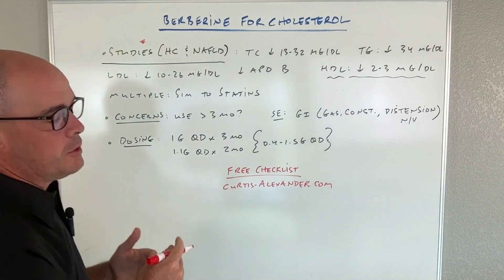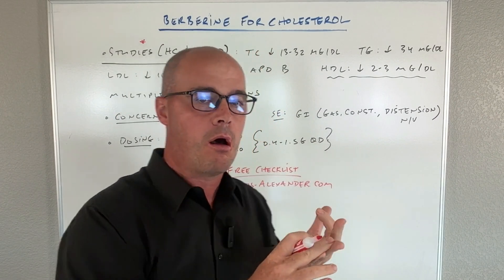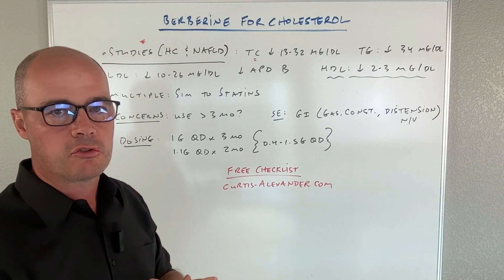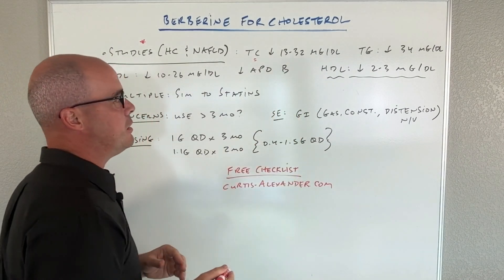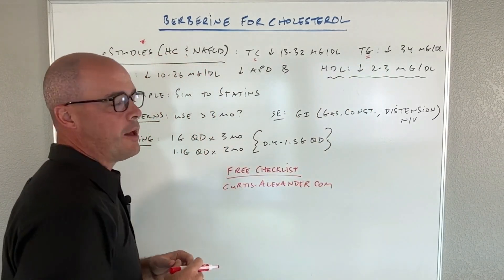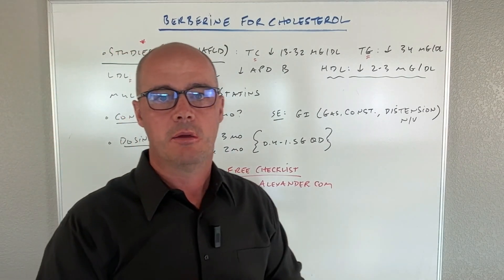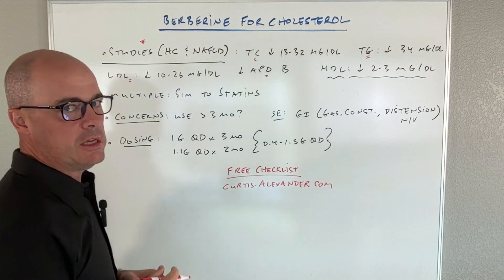There have been quite a few studies done on Berberine for high cholesterol and even non-alcoholic fatty liver disease. Basically what they found is that it's pretty good — decreased total cholesterol across a number of different studies anywhere from 13 to 32 milligrams per deciliter. We saw a decrease in triglycerides of around 30 to 34, also a decrease in LDL of 10 to 26 milligrams per deciliter, and also a decrease in apolipoprotein B.